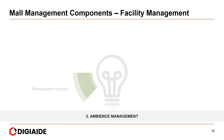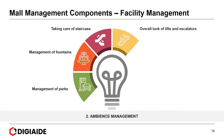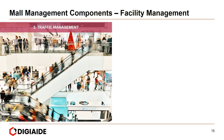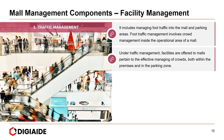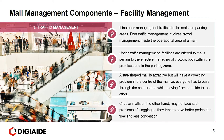Next is ambience management, which includes management of parks and fountains, taking care of staircases, the overall look of lifts and escalators, music, and the overall look of the mall. Third is traffic management, which involves managing foot traffic into the mall and parking areas, and crowd management within the operational area. For instance, a star-shaped mall may have crowding problems at its center, whereas circular malls tend to have better pedestrian flow and less congestion.